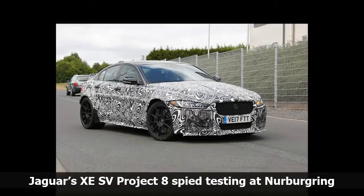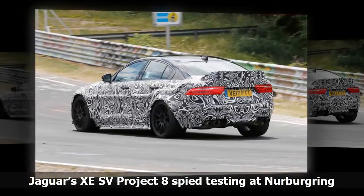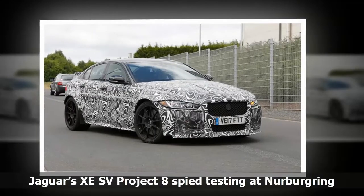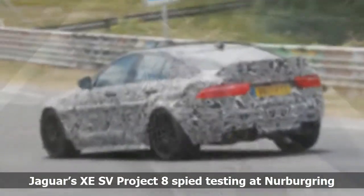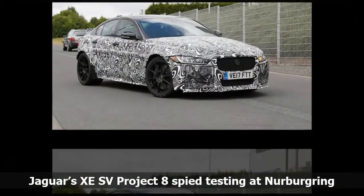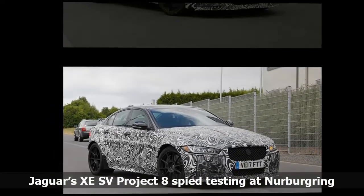The XE SV Project 8 will be the most powerful road-legal car in Jaguar's history, packing a supercharged 5.0-liter V8 pushing 441 kW to all four wheels. All that power is transferred via a specially tuned version of the 8-speed ZF automatic gearbox. Built by Jaguar's in-house Special Vehicle Operations, the Project 8 is the British manufacturer's sequel to the F-Type Project 7. Jaguar is only building 300 cars, all in left-hand drive, and the four-door brawler is aimed directly at battling the Porsche 911 GT3 and BMW M4 GTS.